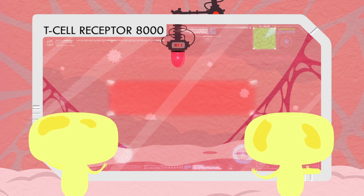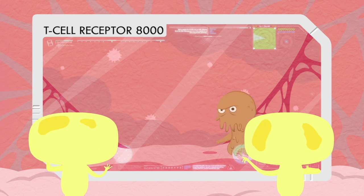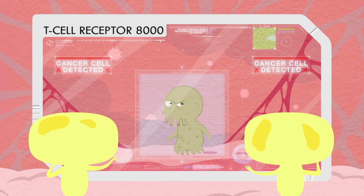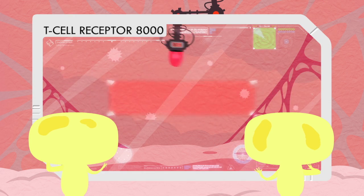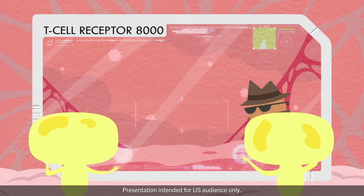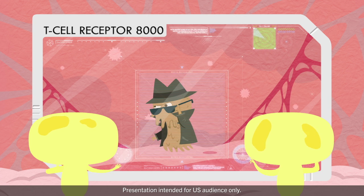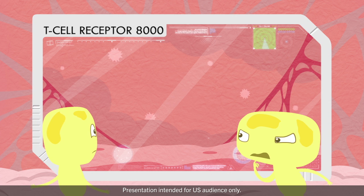T cells also identify these cells for future recognition. The same T cells also play an important role in protecting us from cancer. Cancer cells are normal cells that have mutated. The more mutations cancer cells have, the more easily they are detected. Until recently, we didn't understand why T cells were detecting these cancer cells but not destroying them.